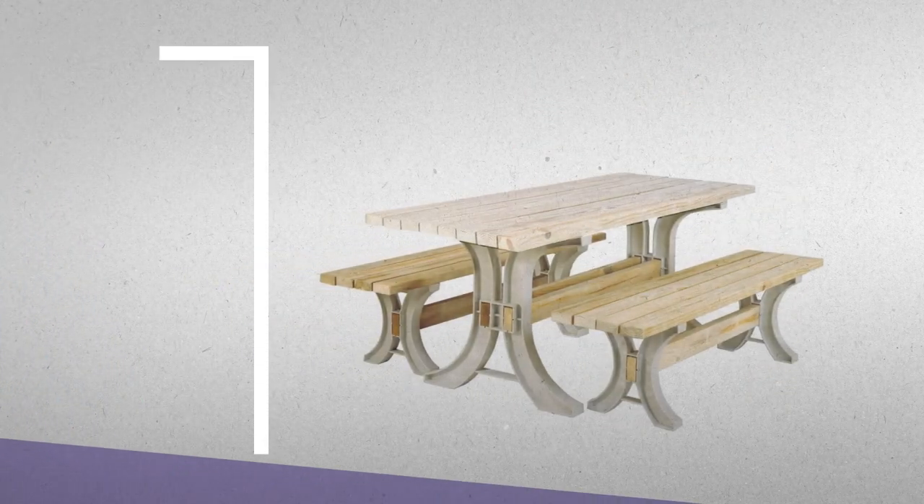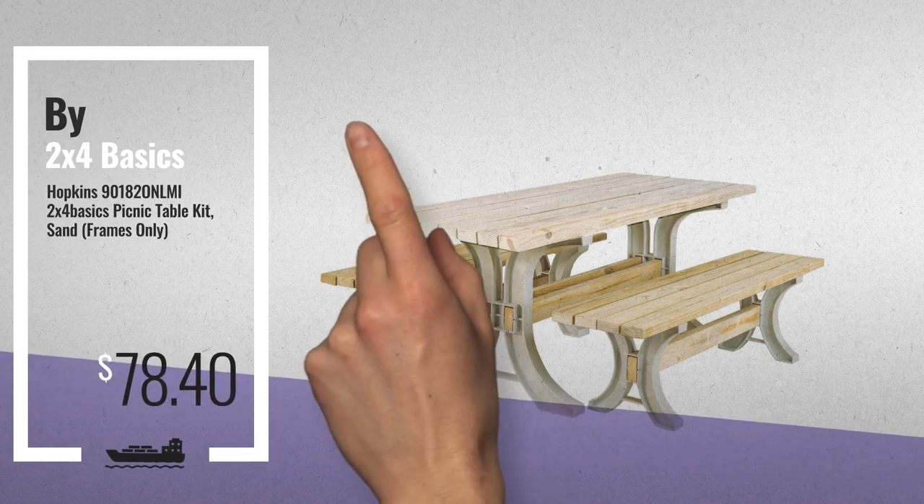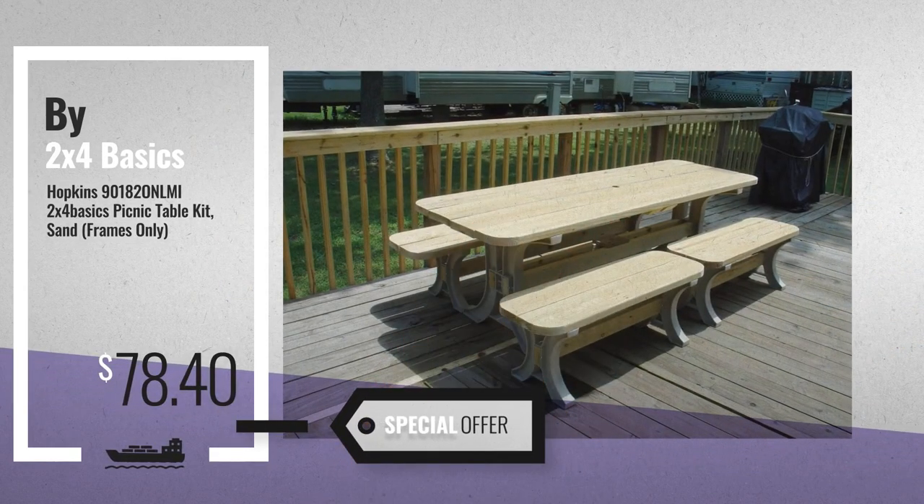Number 6. Buy 2x4 Basics. Get this special offer patio picnic tables deal.